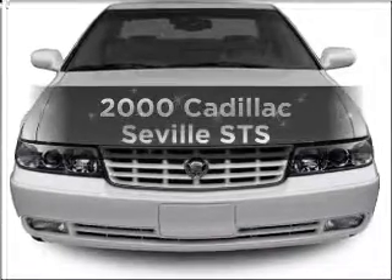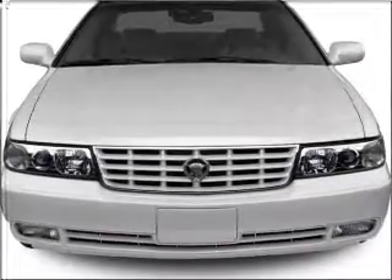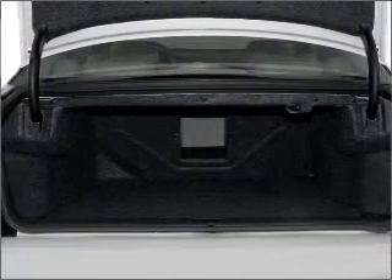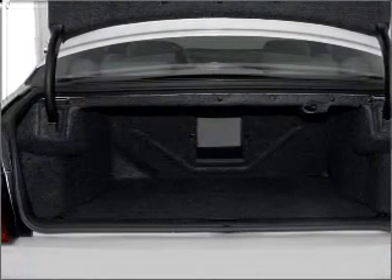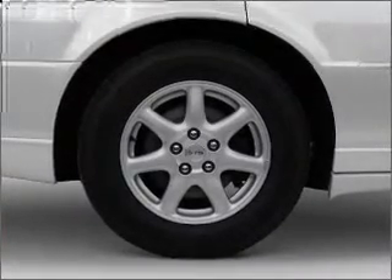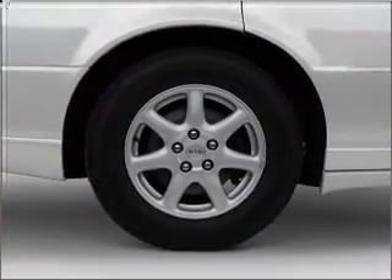Everything you need under one roof with this great vehicle. With a powerful 8-cylinder engine that responds smoothly to its automatic transmission, premium wheels lend a distinctive appearance. Treat yourself to a premium sound system. Anti-lock brakes help you bring your vehicle to a safe stop.